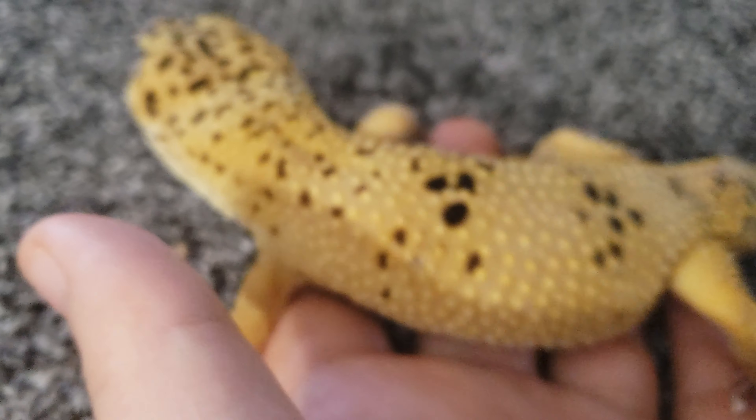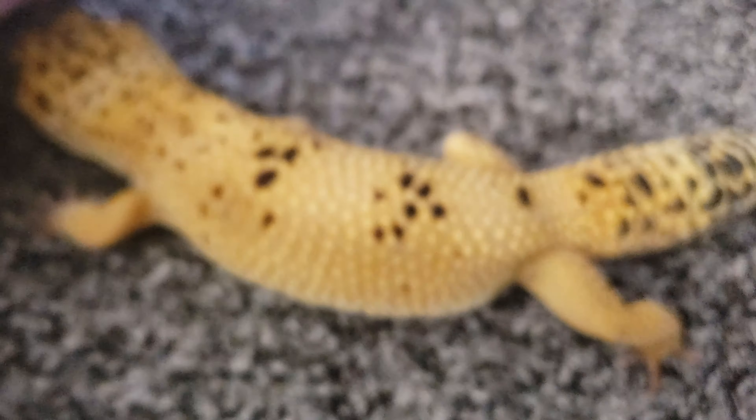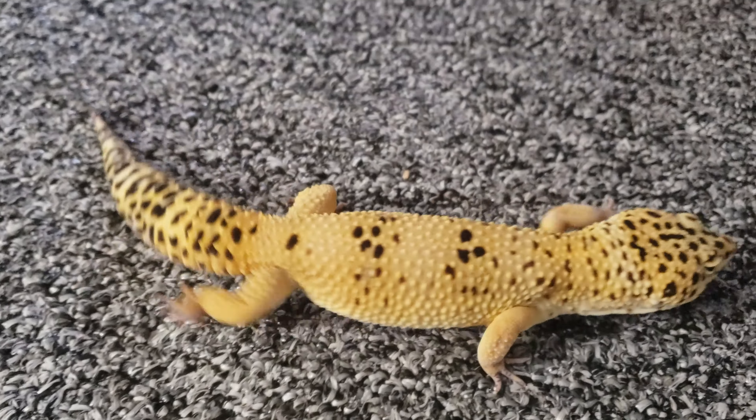If that stuck shed stays, it can cut off circulation, or the next time he sheds it will be even harder to get off because now there's an extra layer. He'll bite his toe off — that's really common if things are not perfect. All you've got to do is get rid of it. In this case it's identified: there's the white stuck shed. It's not a big deal, it's easy to fix. But there are people in the old camp who say don't ever help your reptile shed — that's so wrong and so outdated.